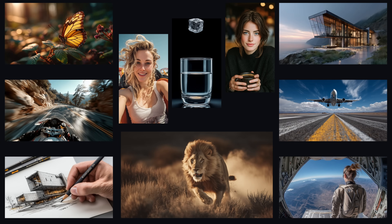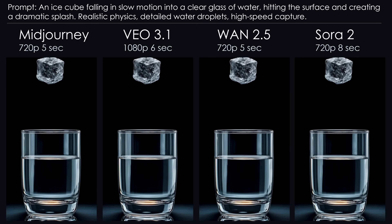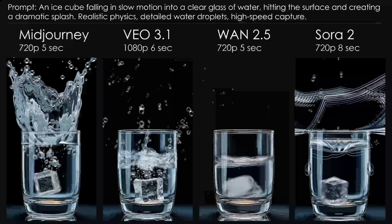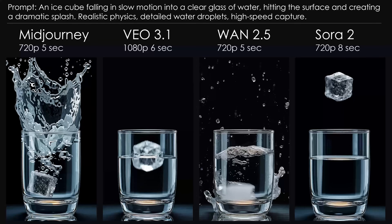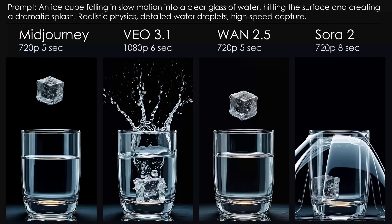So grab a coffee, lean back, and let's see who actually deserves the crown. Number one: the Ice Cube Splash Test. An ice cube falling in slow motion into a clear glass of water. It sounds simple, but this is secretly one of the hardest tests you can throw at an AI — transparent materials, slow motion physics, ripples, water droplets. This exposes every weakness.